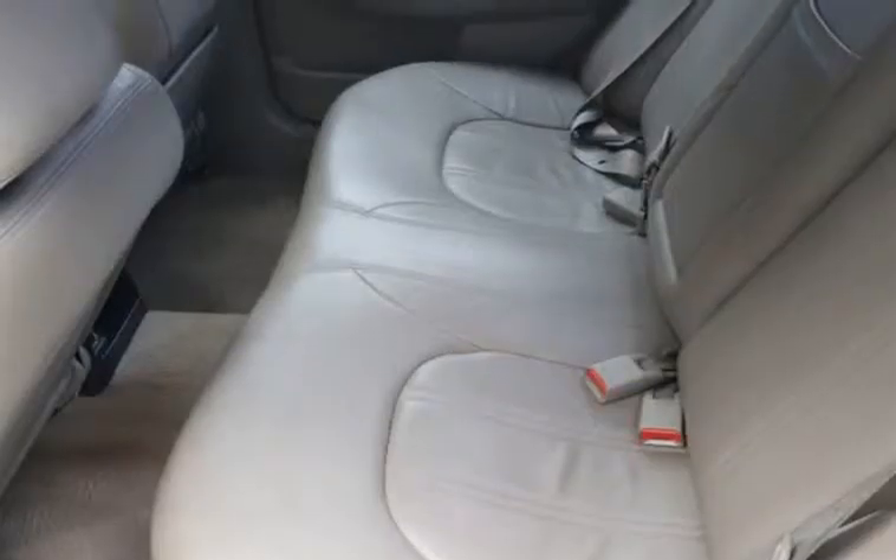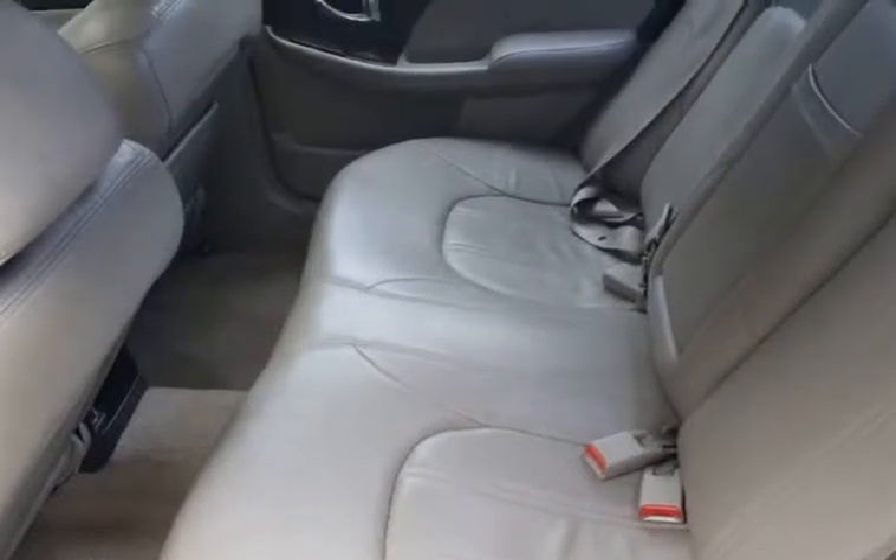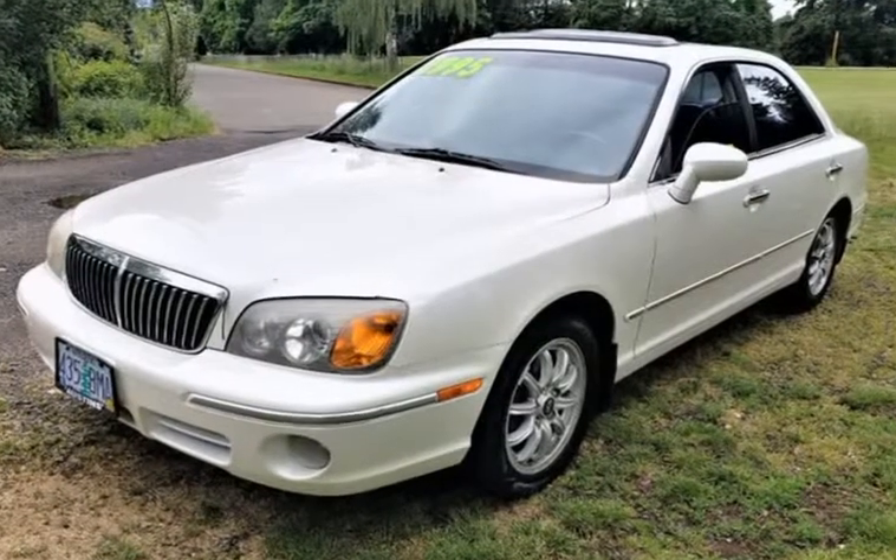The transmission shifts are crisp and smooth. The suspension just soaks up the road. Talk about handling and maneuverability — you can practically turn around in a parking space.